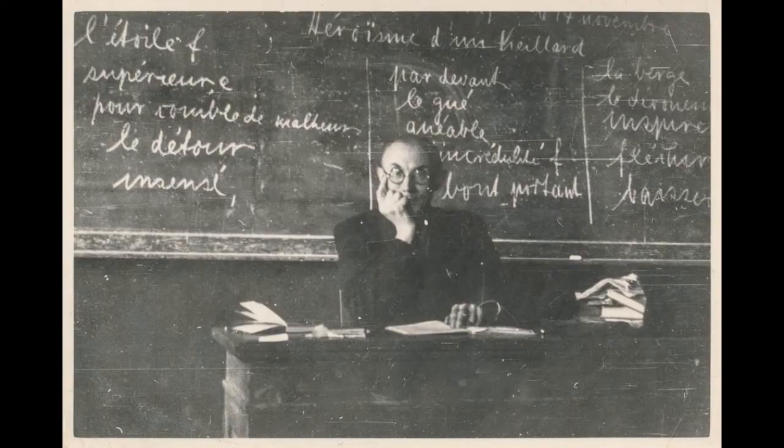We've all been there, sitting in class as the professor drones on and on about something. You're not really sure what. You remember thinking that it might be interesting, but then that voice and the lack of expression on his face.